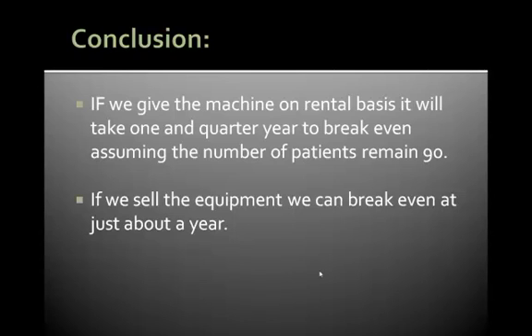We draw the following conclusion. If we give the machine on a rental basis, it will take one and a quarter year to break even, assuming the number of patients remains at 90. If we sell the equipment, we can break even at just about one year.